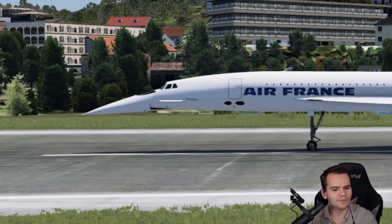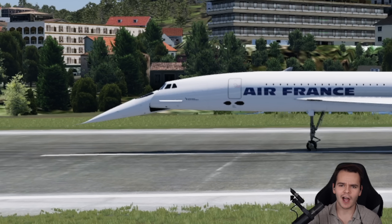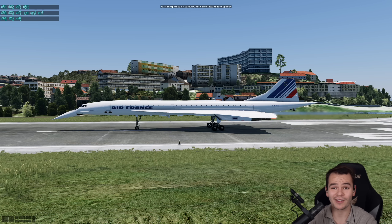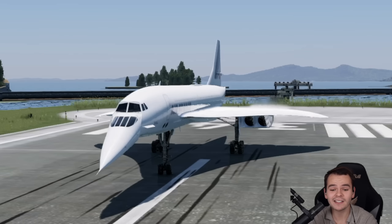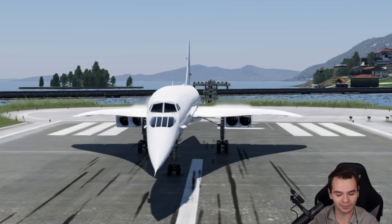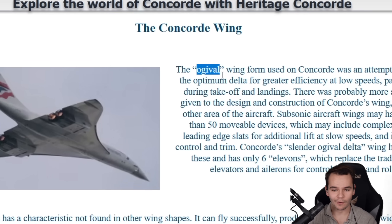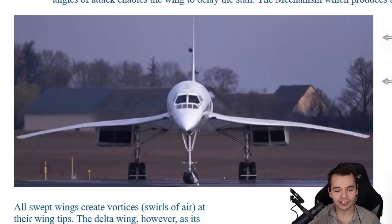Or maybe even the snoot droop that comes down and back up again for flying. But something we haven't played around with yet is the wings, and that's something very interesting about this airplane as well. Kind of a delta wing, but not really — this wing is called Ogival and it has a super interesting shape.